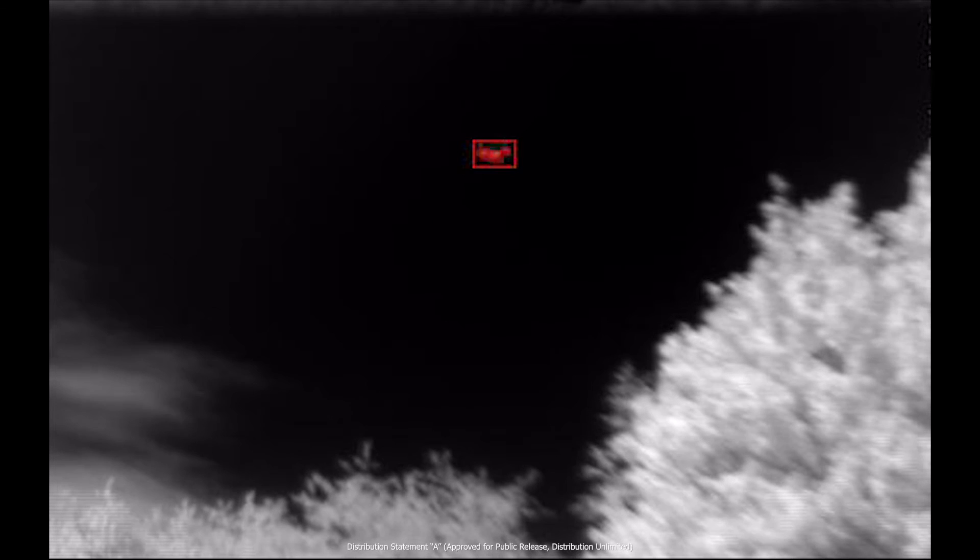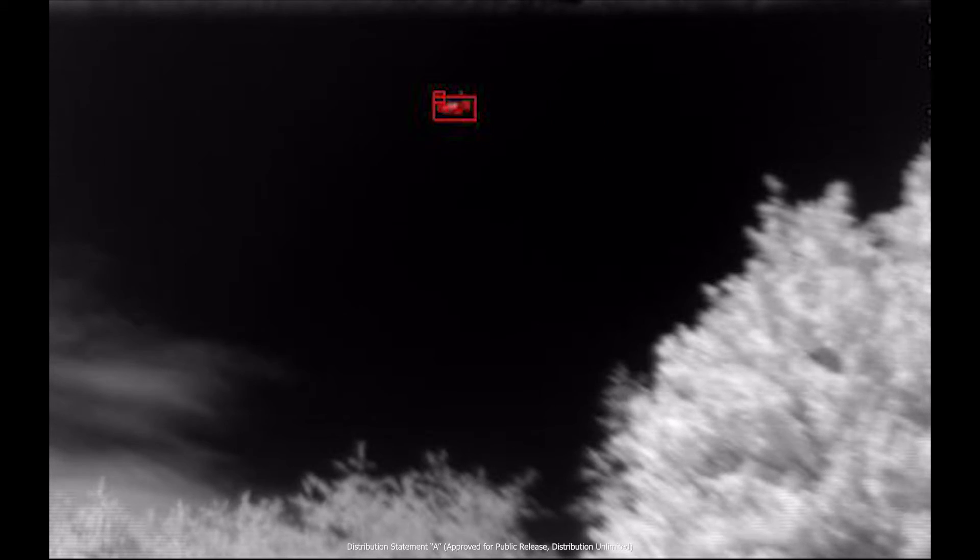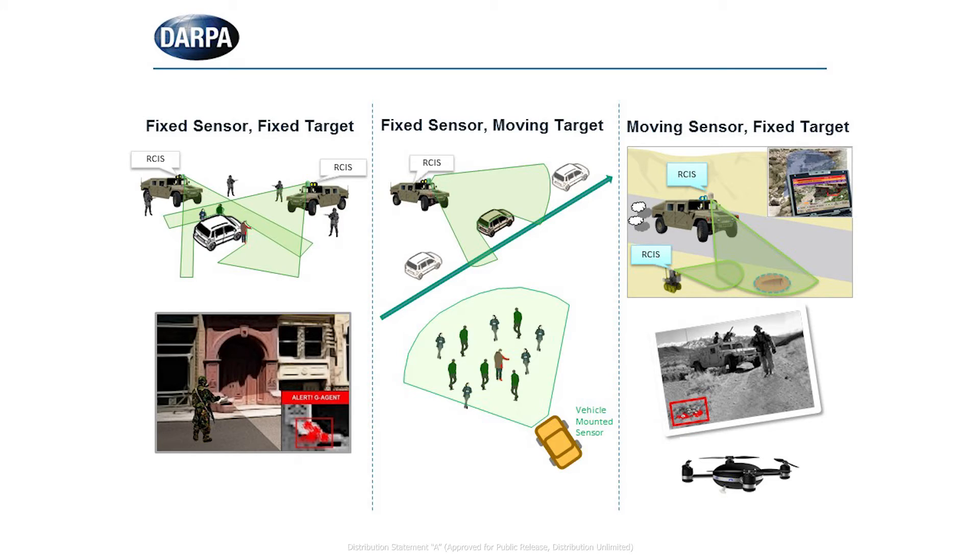A test readiness review has been conducted with the goals of the test to validate the performance of the sensor when the sensor is fixed and the target is fixed, when the sensor is fixed and the target is moving, and when both the sensor and target are in motion. Testing is anticipated to be completed in fiscal year 2018.